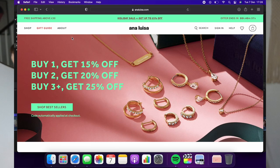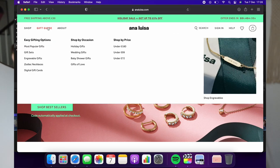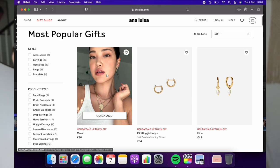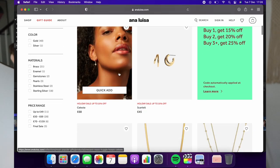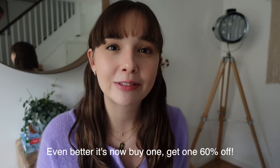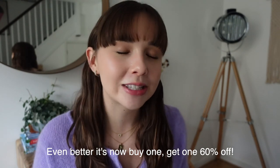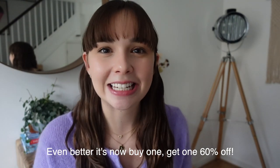The heart shows you care about them — they'll think about you every time they wear it — and the zodiac pendant is unique to them, particularly if they're into their star sign. Ana Luisa have so many gorgeous pieces, and I love that they have sustainability at the forefront of their minds. They're currently running a holiday sale where you can get up to 25% off their pieces, so I'd definitely recommend checking them out. I'll leave all the information in the description box below.